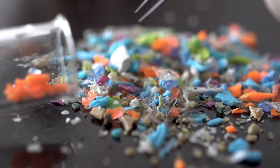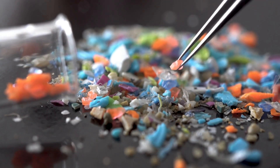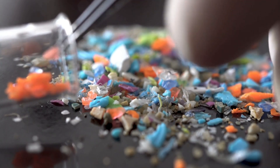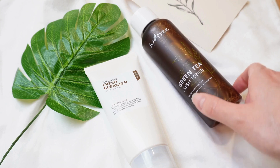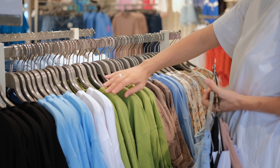Microplastics are tiny plastic particles smaller than 5 millimeters. They come from various sources, including the breakdown of larger plastics, from microbeads in personal care products, and even the synthetic fibers from our clothes. They are everywhere — in our water, our food, and even in the air that we breathe.